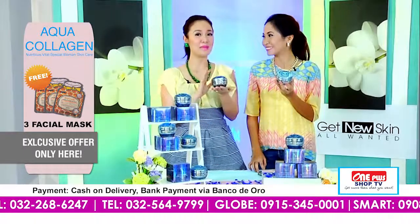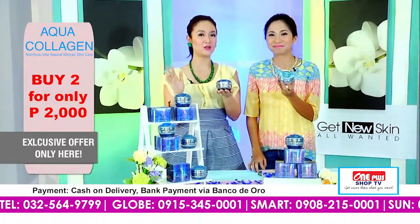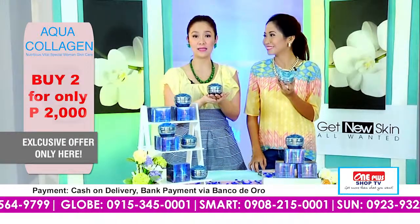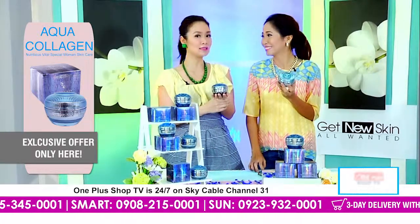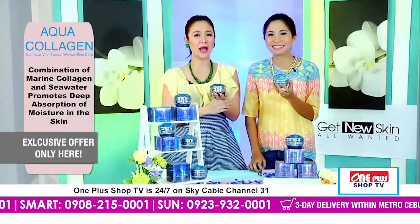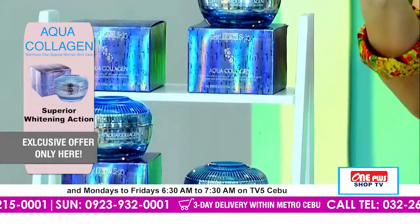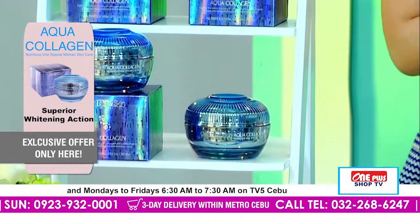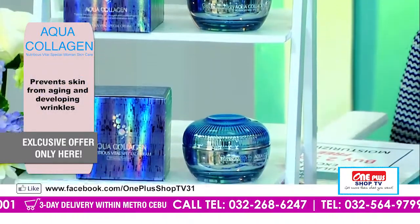And at the same time, this is made in Korea. Ang mga products that are made in Korea — kabantay ka — ang ilang skin, it's very smooth. As in. Makakita ka sa mga Korean nga mga girls, diba? Ma-amaze ka on how very bright, radiant looking, very glowing ang ilahang skin. Wala kay makita nga pores. So that's why it's really nice — they are sharing their secret with us.